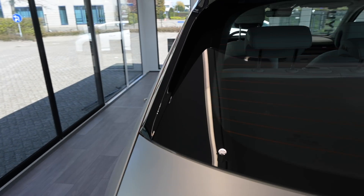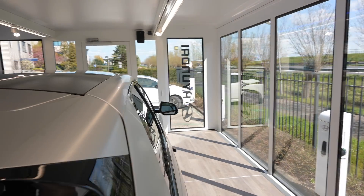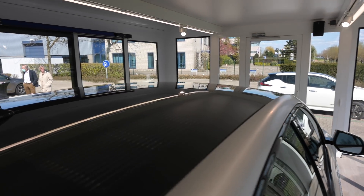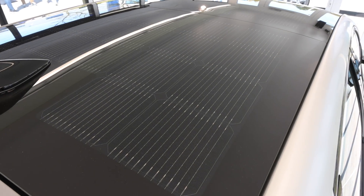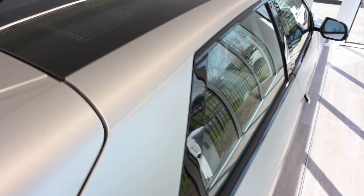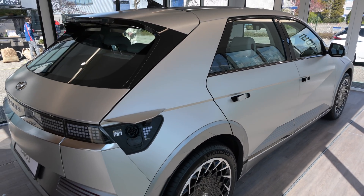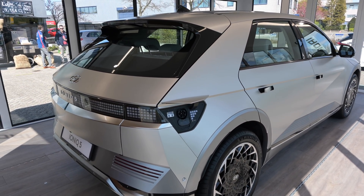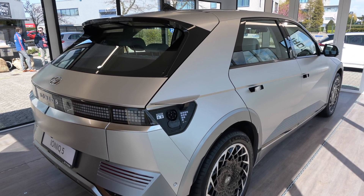230 kilowatts — can you imagine? This car will charge from 10 to 80 percent in about 20 minutes. That is a next level of fast charging. A fun fact besides the charging is that this car has solar panels on the roof. Of course this is an option, but under ideal sunny conditions they will give you about 1,000 kilometers of extra range in one year.